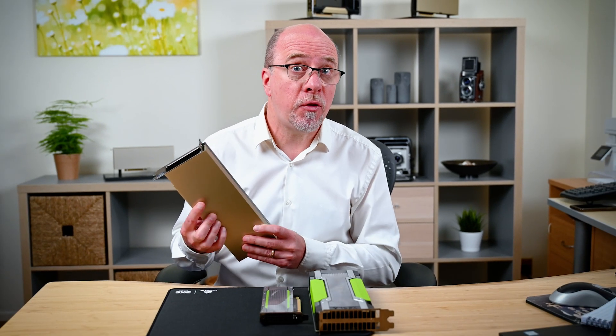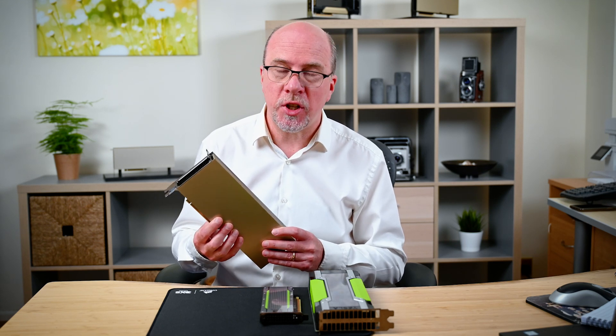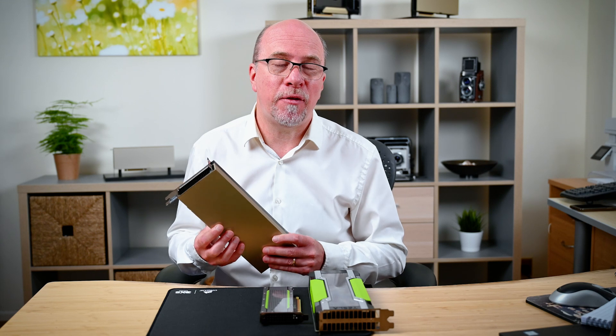Check out the NVIDIA website for further information. Hopefully see you back here soon, where I'll be talking about the big brothers of the A16 — the A10 and the A40.